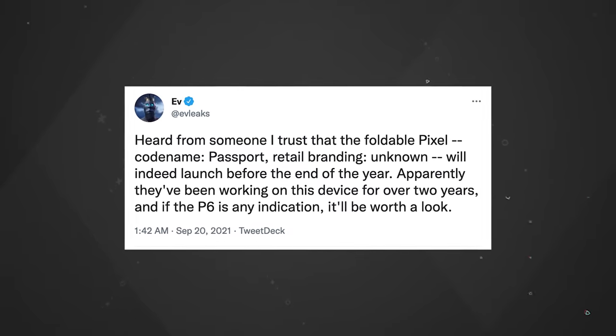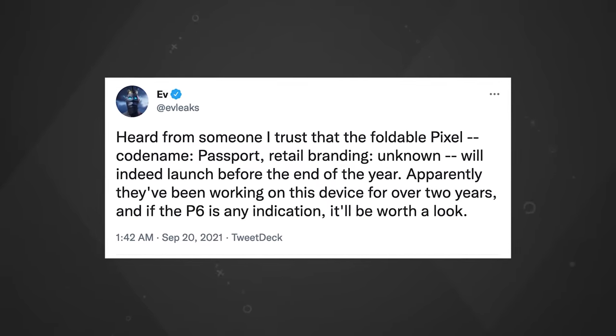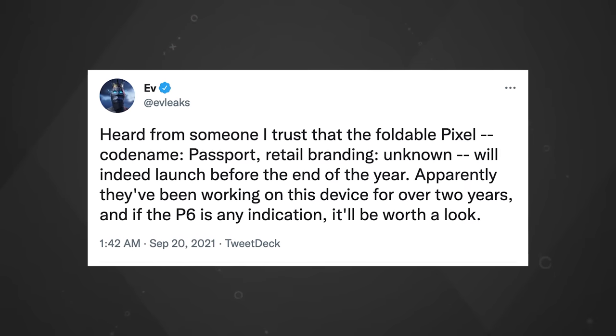There have been reports about a foldable Pixel for a while. Way back in September of 2021, the ever-reliable EvBlast tweeted that he heard from someone he trusts that the foldable Pixel, codename Passport, retail branding unknown, will indeed launch before the end of the year. Apparently they've been working on this device for over two years, and if the Pixel 6 is any indication, it'll be worth a look. So that was 2021, and we obviously did not see the launch of a foldable Pixel.